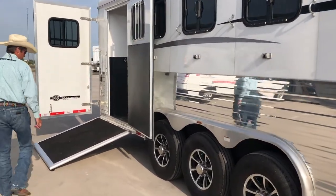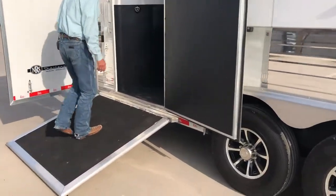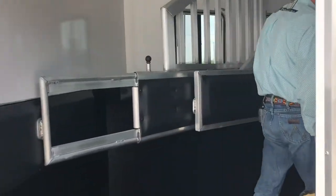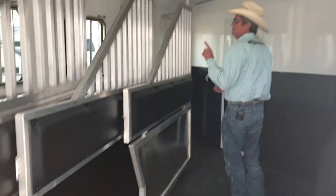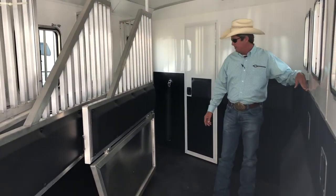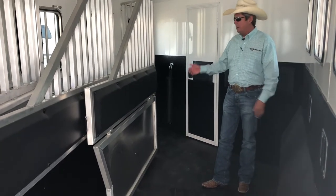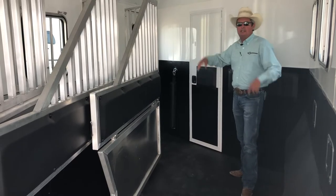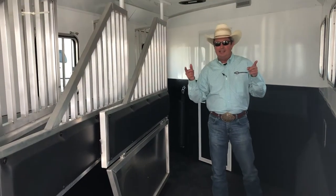We can walk around in here and check things out. You've got a side load ramp. Inside, you've got a pop-up roof mid that goes both ways — drops on both sides. Four-foot kick mat. Divider comes standard. Mangers on three stalls. Escape door. Walk-through door. Insulated sealant. All LED lighting.